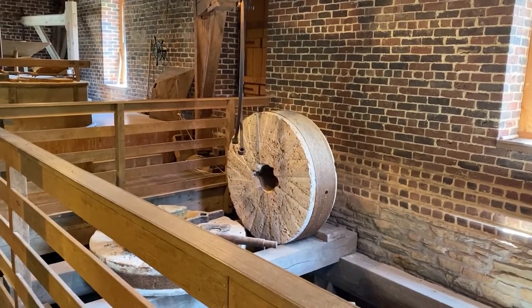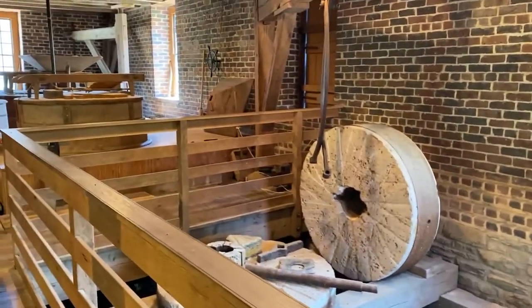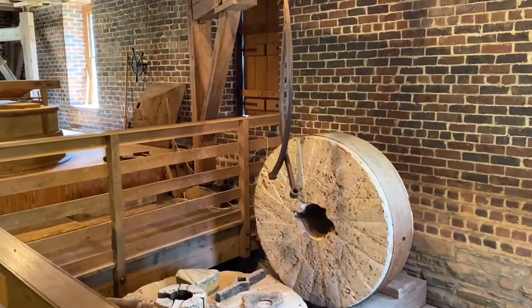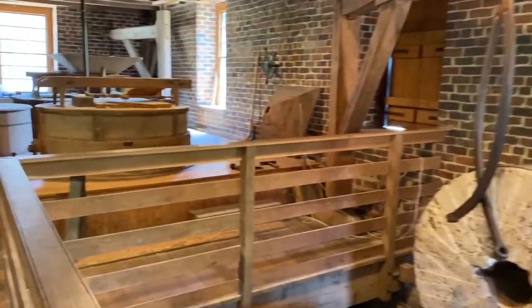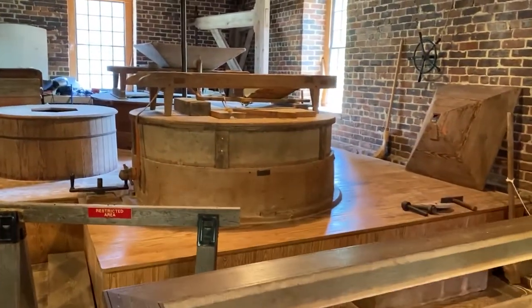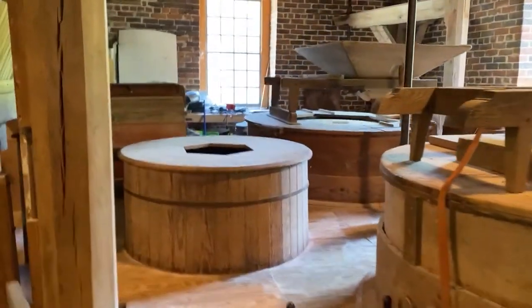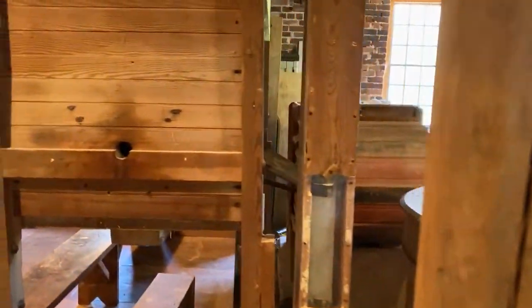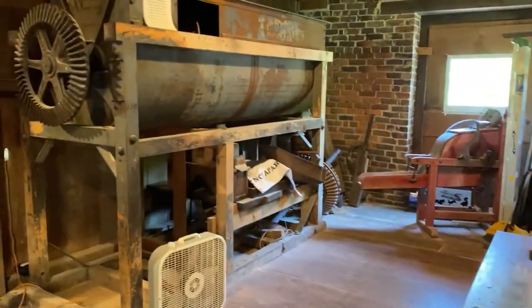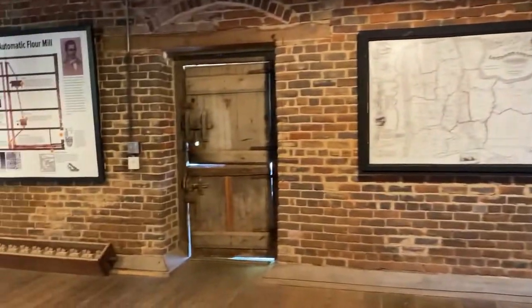Hello everyone and welcome to History Highlights at Nova Parks. I'm Tracy Gillespie, Historic Site Manager with Nova Parks, and I'm here at Aldi Mill again today. It's very quiet here — our equipment's not running, but it will be, we hope, soon. In the meantime, what I'd like to do is tell you a little bit more about how our historic mill came to be so successful.